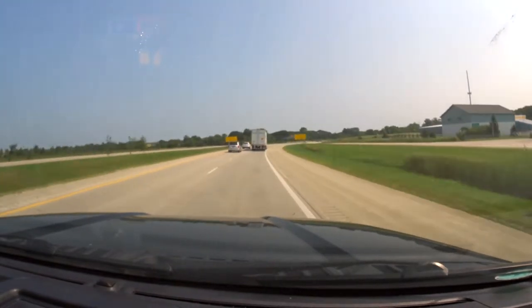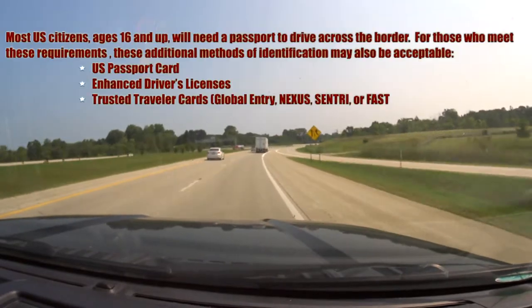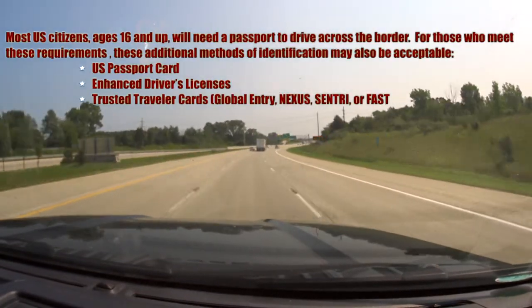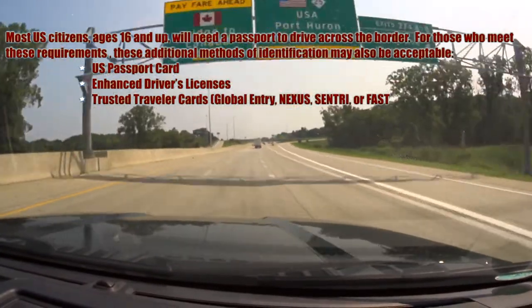For travel into Canada and back into the U.S., you're going to need to show proof of citizenship. The typical type of proof of citizenship that's accepted would be a U.S. passport, but you can also use a passport card or other type of identification that is shown here on the screen.